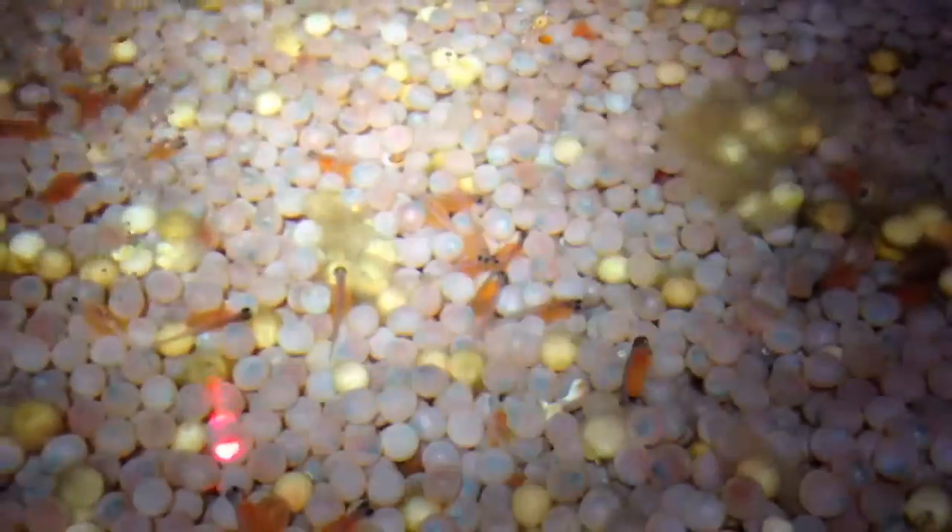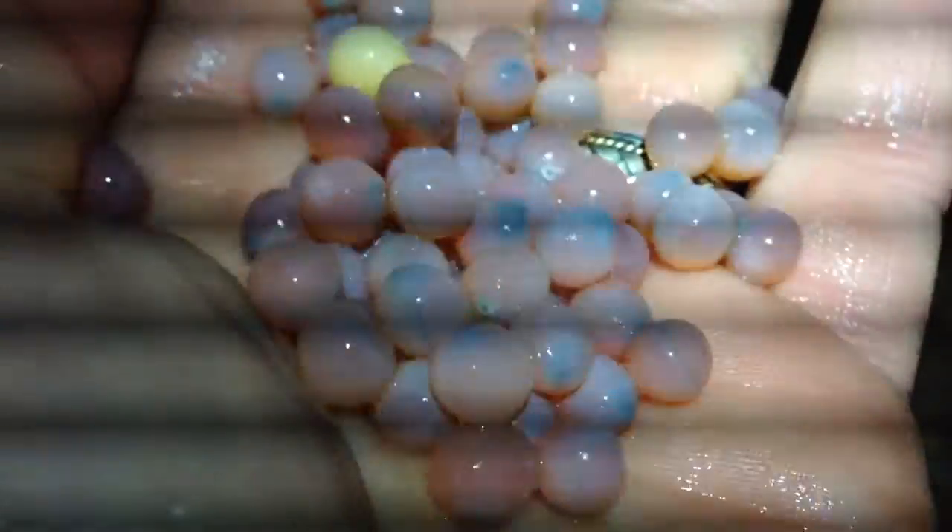Each one of these little pink eggs has a baby fish in it. You can see over here where some of them have started to hatch, but most of this incubator isn't quite there yet. You'll have to forgive the strobe effect going on here — that's just a byproduct of the headlamp. You can see in each of these eggs the little eyeball of the fish.